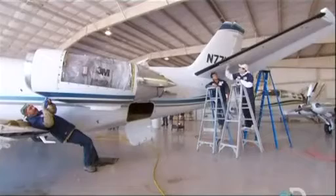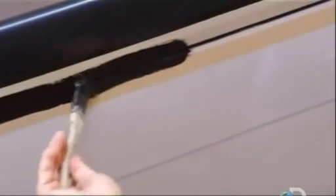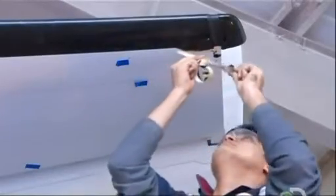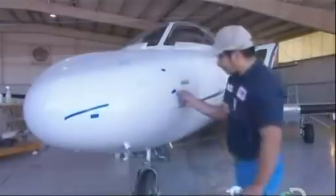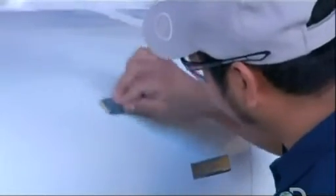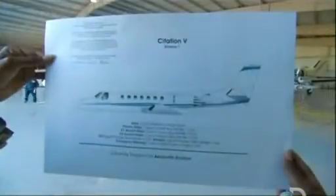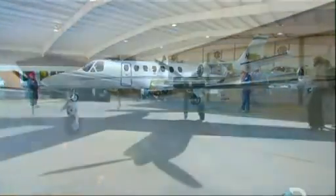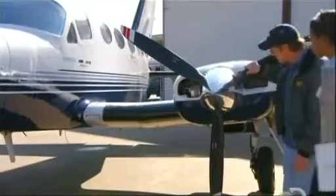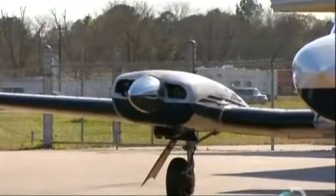They do some final detail work to make sure the lines are clean and crisp. After all, appearances count in the high-flying world of international travel. Even very tiny imperfections won't be tolerated — using fine-grit sandpaper, they make them disappear. It can take four weeks and 1,800 person hours to repaint a large jet. And when it comes to price, the sky's the limit. The least expensive jobs cost tens of thousands of dollars, so the customer has the final say.